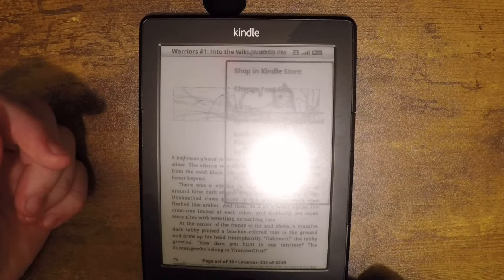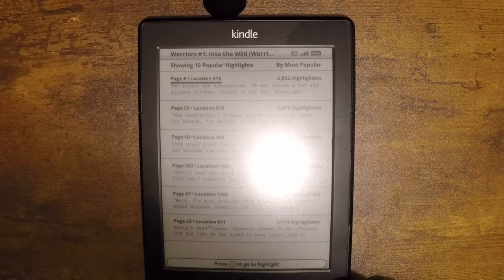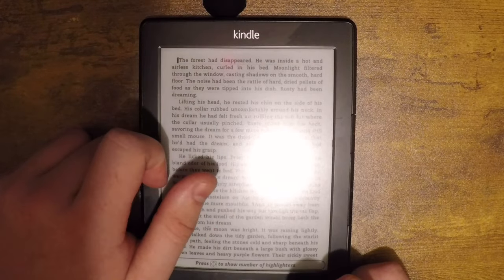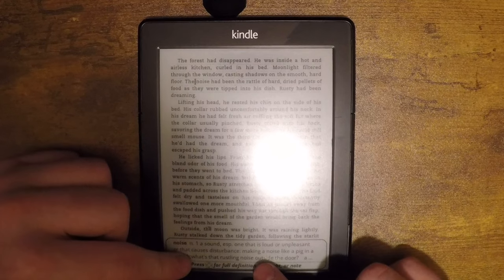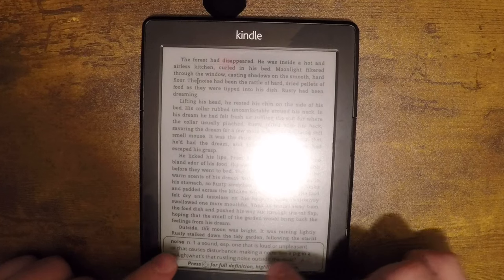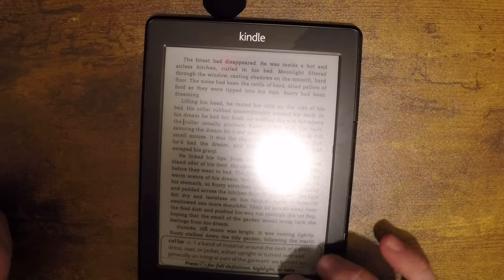Something else I find very interesting is there are public notes. You can go down and see popular highlights — it brings up a bunch of different pages that people commonly highlight in the book. On page eight you can see it's talking about him being inside the kitchen. It also has a dictionary feature — you can see definitions for words like 'lifting collar' and all different dictionary entries.